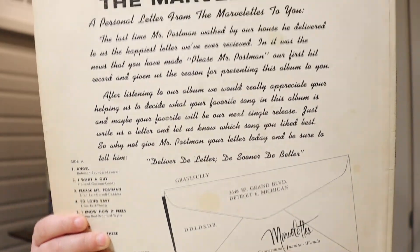Can you imagine how many letters they actually received in the mail? It's got the address and everything on the back, just some cool graphics and a great little marketing tactic. The Marvelettes are a group from Inkster, Michigan, and they really did produce some great music. Their records are going to be really hard to find — if you want 'Playboy,' you're not going to find that for a good price either. That is my next major hunt in vinyl records. This record has some great tracks: Side A has 'Angel,' 'I Want a Guy,' 'Please Mr. Postman,' 'So Long Baby,' and 'I Know How It Feels.' Side B has 'Way Over There,' 'Happy Days,' 'You Don't Want Me No More,' 'All the Love I Got,' 'I Know How It Feels,' and 'I Apologize.' Awesome, awesome record.